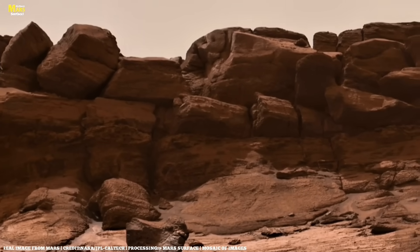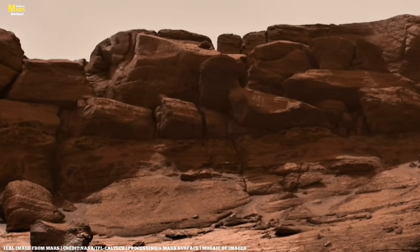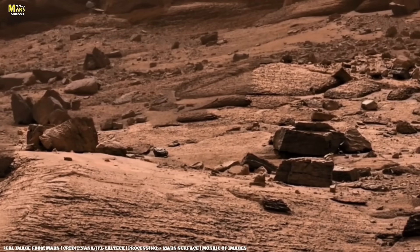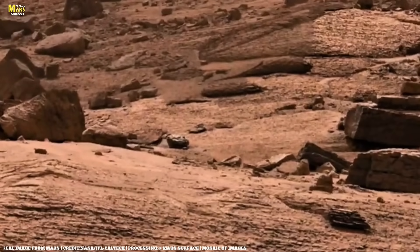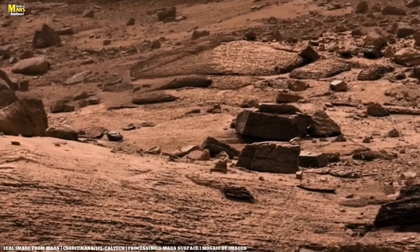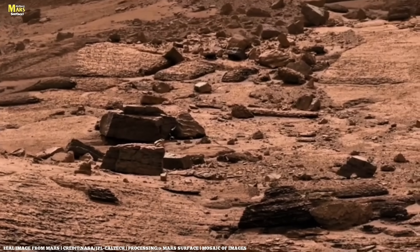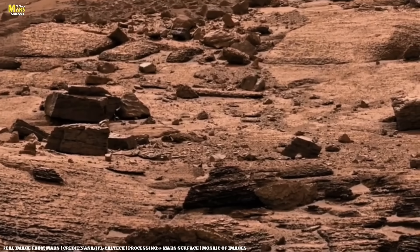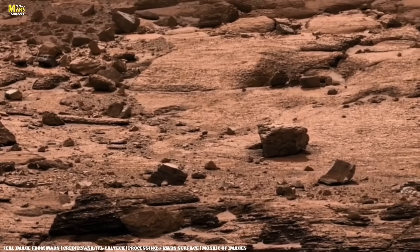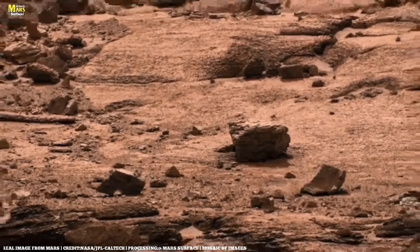Friends, Mars is not just another planet — it is the next chapter in humanity's story. In every layer of its soil, in every grain of its dust, we see reflections of our own Earth. Mars teaches us how vast the universe truly is and how little we still know. It reminds us how fragile life on Earth really is. Perhaps in the future, Mars will not only be a place of exploration, but also humanity's second home. This journey is far from over — so far, we have only turned a few pages of Mars's grand book. The real stories, the real secrets, the real lessons are still waiting to be uncovered.